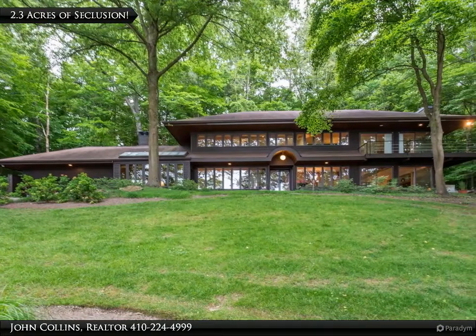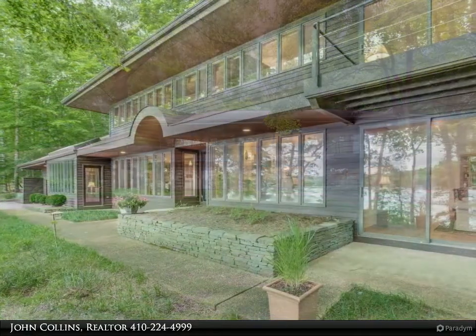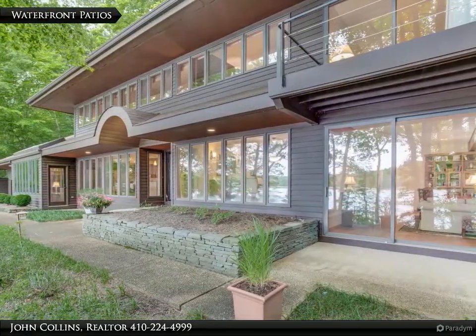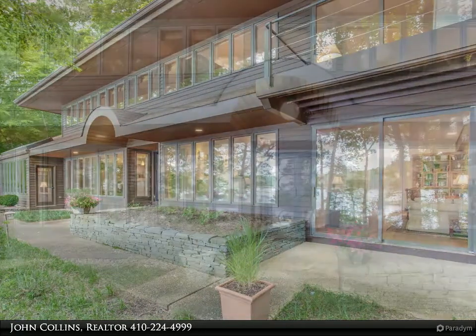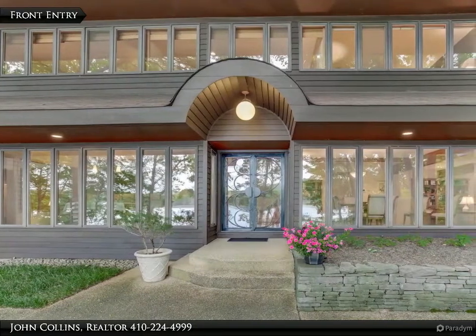Hi, I'm John Collins and I would like to welcome you to this visual tour. If you would like to see this home, call 410-224-4999 and we will make the appointments.